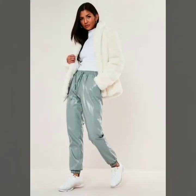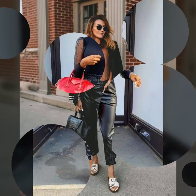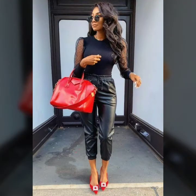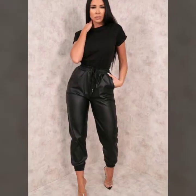These are available in different styles and different colors, and all are very amazing and stunning. So guys, if you are interested in buying these very beautiful and stylish leather joggers, you can take a screenshot of your favorite leather jogger and buy it from the market.